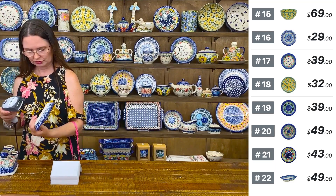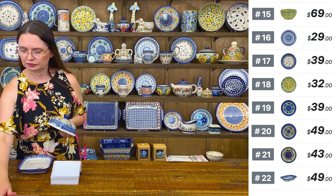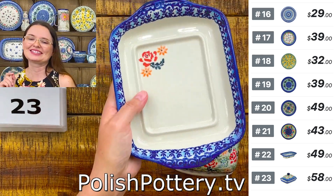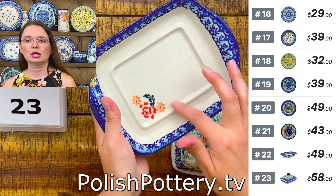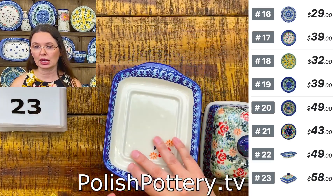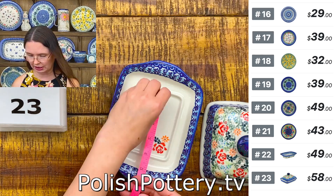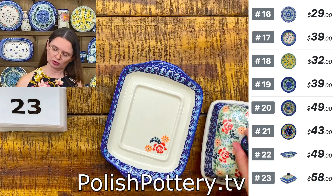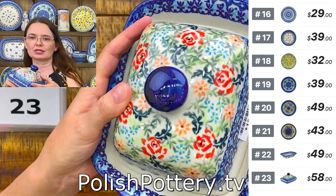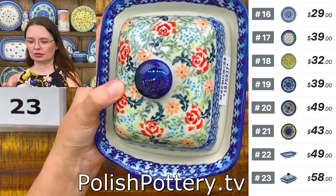Butter dish — European size butter dish or for cream cheese. You can use a brick of cream cheese and it will fit nicely inside. This is Ceramica Bona unicat pattern. Number twenty-three is $58. Seven and three quarters long, five and a half wide. The space for your butter is approximately four and one quarter by three inches. The whole butter dish is three and three quarters tall. Cute little roses with orange and baby blue flowers in the background.